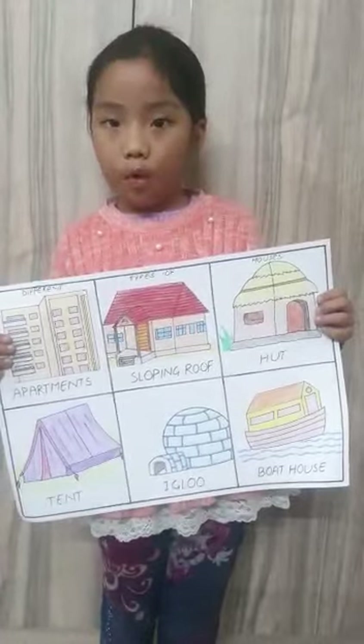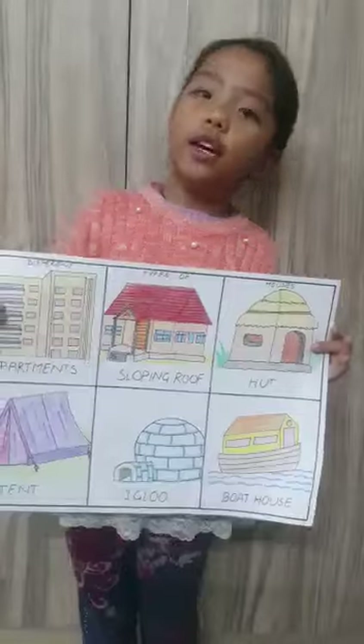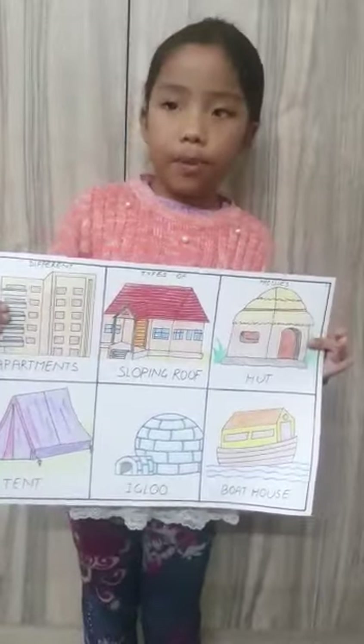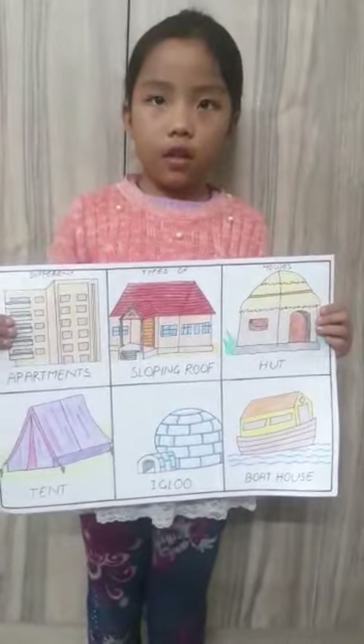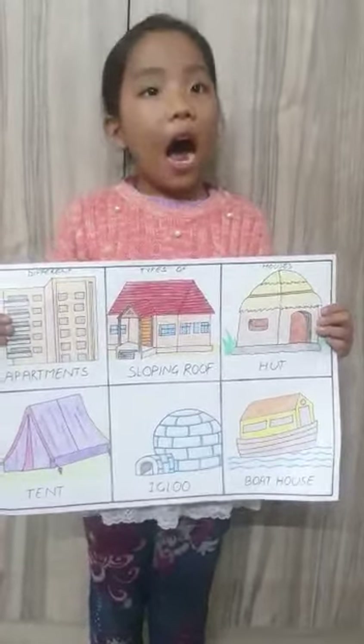Igloo. The North Pole is covered with ice all the time. Northern people live in igloos. An igloo is made of ice bricks.